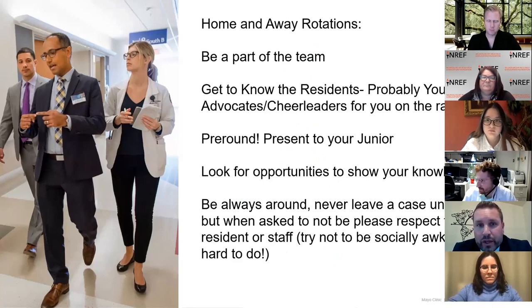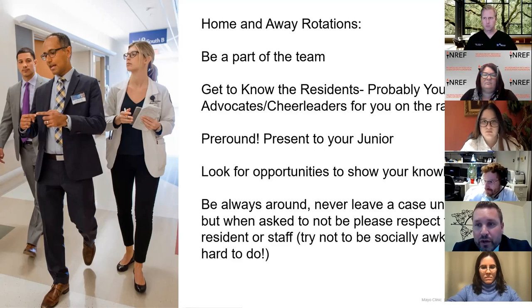When you're on your home and away rotations, remember to show that you're a team member. Get to know the residents, because they're probably your best advocates and cheerleaders on the day of the rank list. Discussions about you percolate up to the staff level — it's one of the most key ways we pick residents. Pre-round, present to your junior. Look for opportunities to share your knowledge. Don't go home at the end of the day when cases are still going on in the operating room if you can help it. We expect you to be hustling, trying to learn as much as possible.